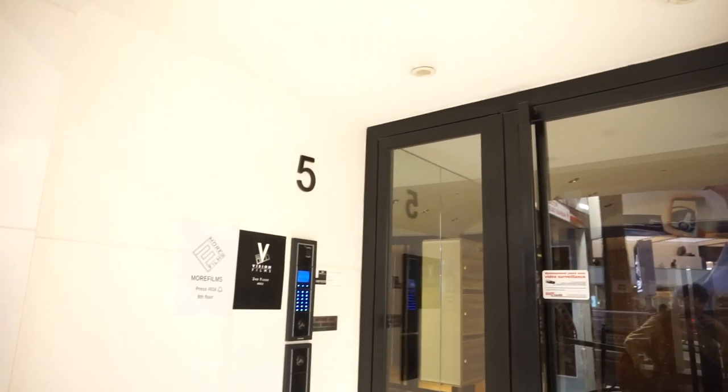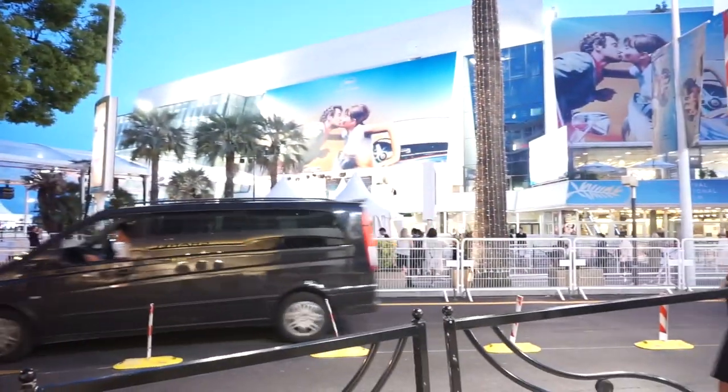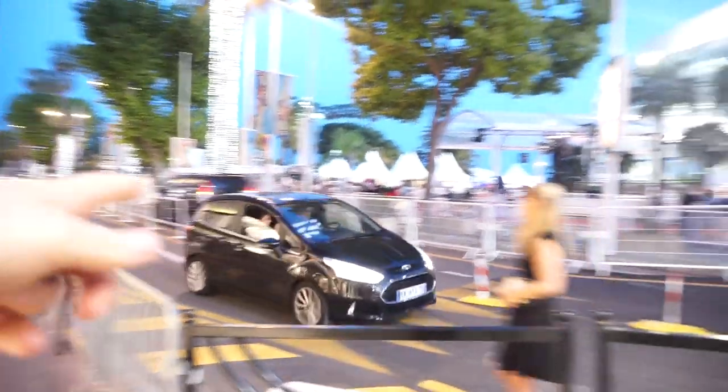Number five. We finally made it, guys. So as you can see over here, we got the croissettes and the red carpet and the steps to go up the red carpet.